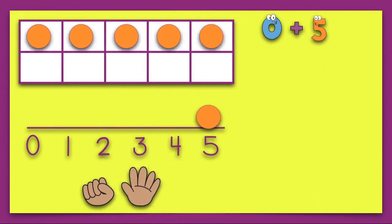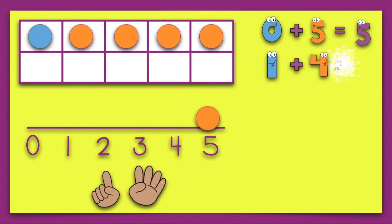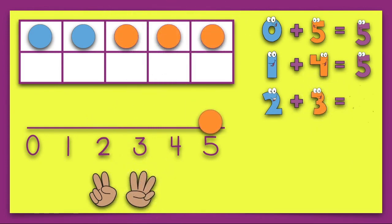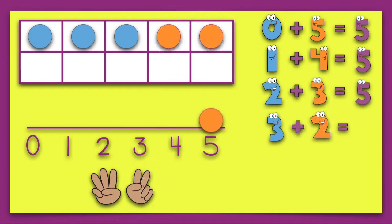Zero plus five equals five. One plus four equals five. Two plus three equals five. Three plus two equals five.